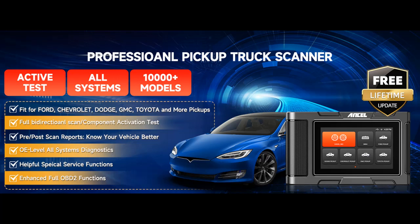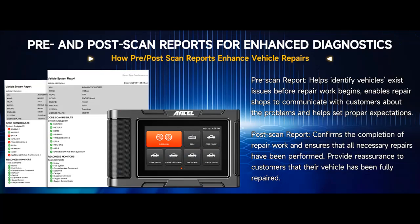Ancel HD 3500 Plus is a professional diesel scan tool designed compatible with Ford, Chevrolet, Dodge, GMC, Toyota, Honda, Isuzu, and Nissan pickups. Please check each model that is supported.